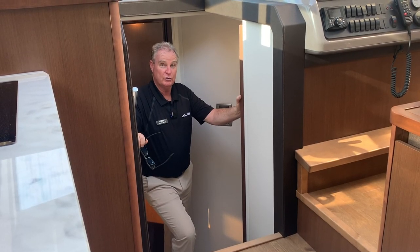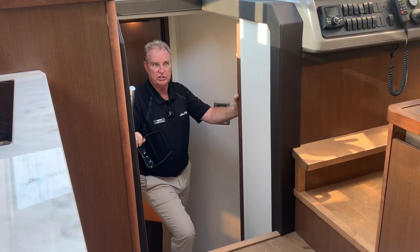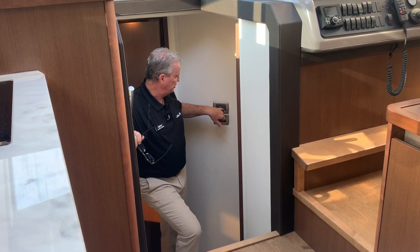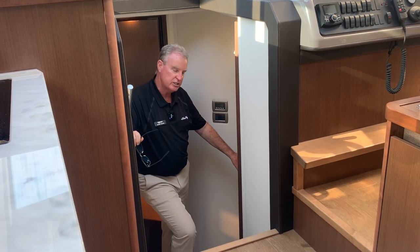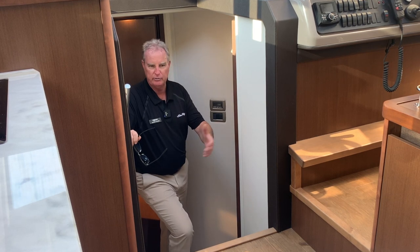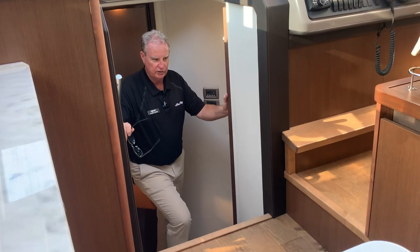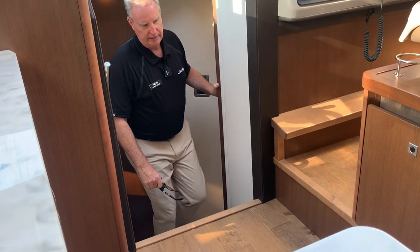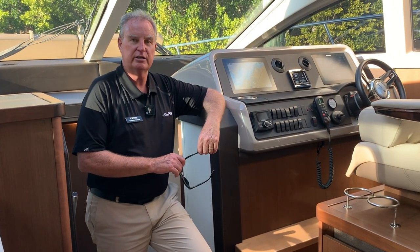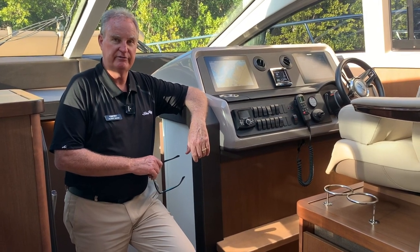So that concludes our walkthrough of the 2018 Sea Ray 400 Sundancer — the all-new model with the sleek lines and the sexy windows. It's just a great, great boat. We also have a central vac system that hooks in right here, with all the hoses stored below, so you don't have to lug a vacuum cleaner onto the boat. Nice wood floor. Give us a call — my name is Clancy Boyer, I'm at MarineMax in Fort Myers, and my number is 573-470-7776. Talk to you soon.